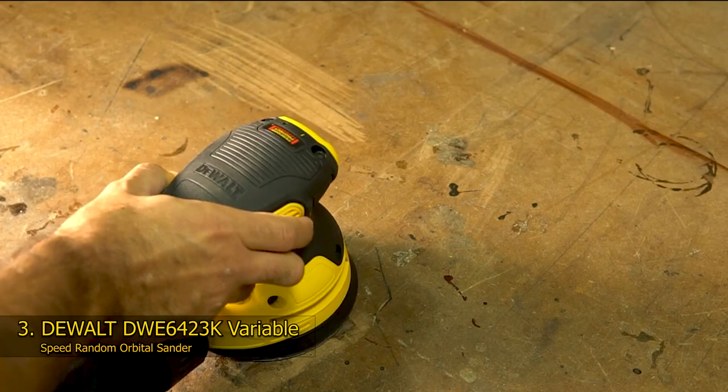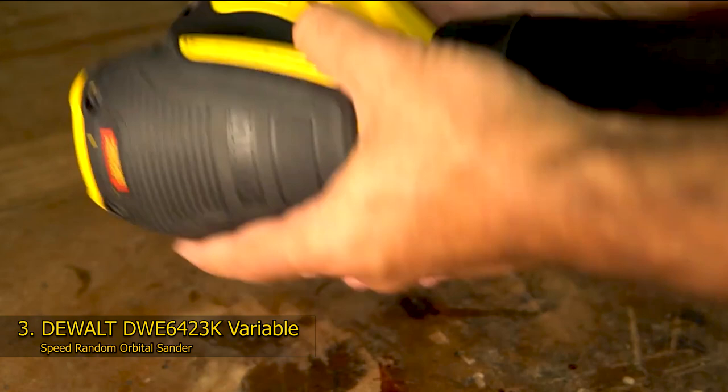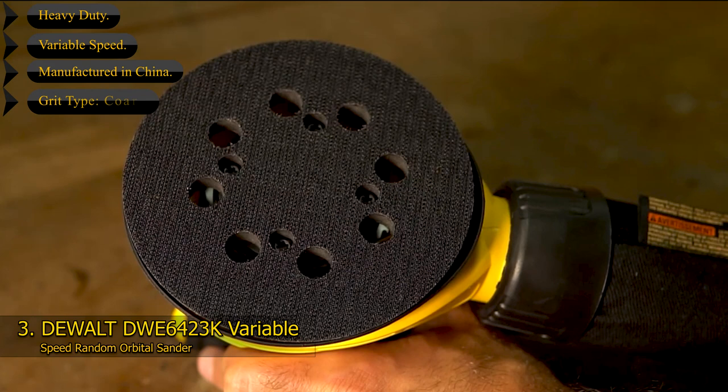Unique features include its shorter design, giving operators more surface area for their work. There's also a one-handed locking dust bag that keeps itself securely attached to the sander for cleaner operations. It also features a dust-sealed switch and an easy user interface for straightforward operations. If you require a sander that is simple to use and feels comfortable to touch, the DeWalt is just what you need. Key features: heavy-duty, variable speed, grit type coarse. Voltage: 110 volts. Power source: corded electric.